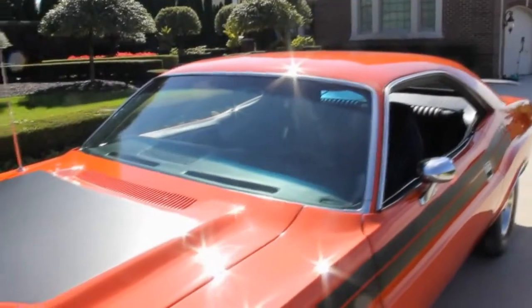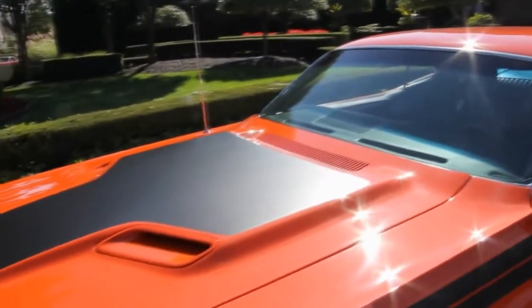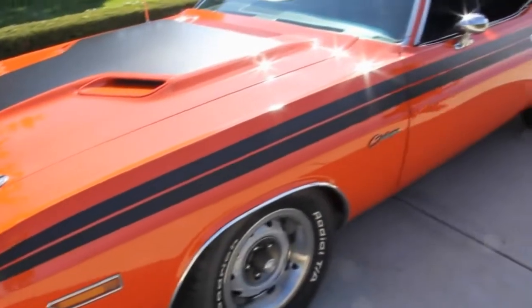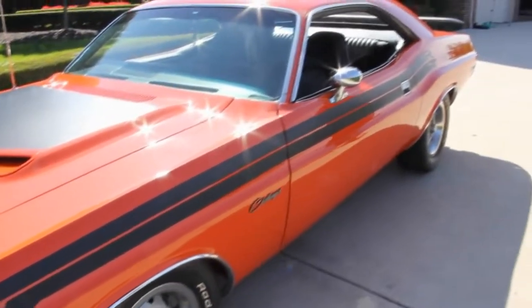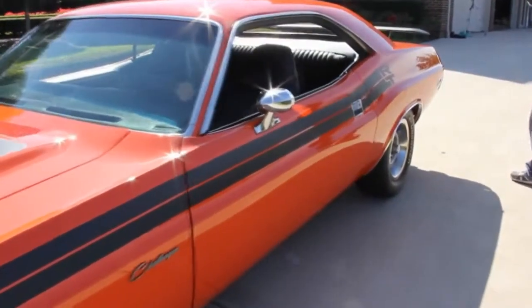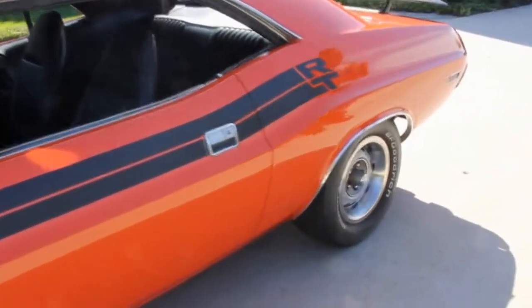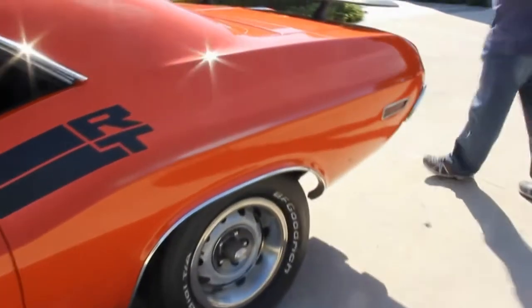Take a look at this gorgeous paint on this car. It's an orange with a little metallic. The fit and finish on this car — you'd probably have to spend $50,000 to make it look like this. That's why I always say buy one done. Even the wheel wells, the undercarriage and everything is painted body color.